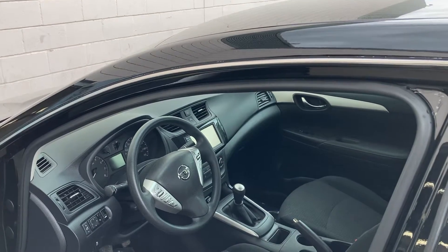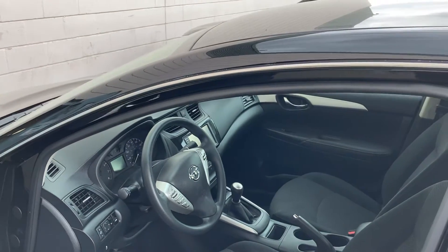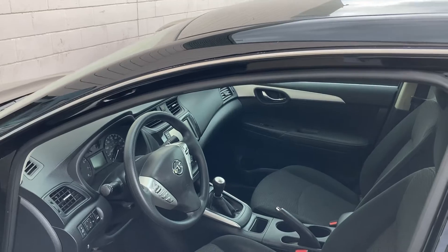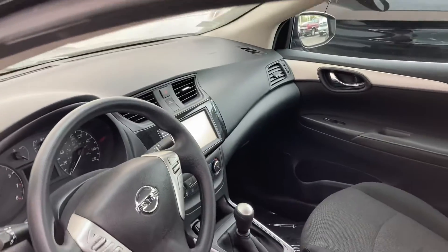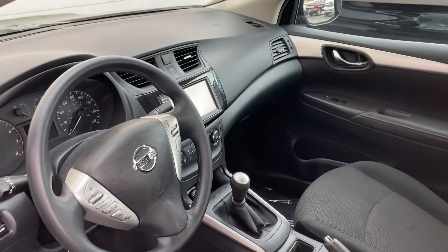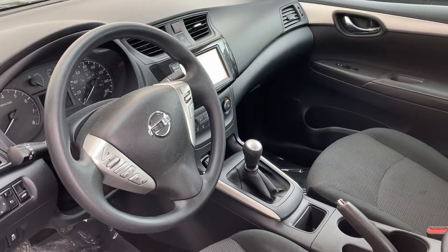We are Nissan dealers, so the vehicle is certified up to 125,000 miles. The vehicle is in mint condition, has an 8-inch digital screen. We don't get manuals at all — this is one of the very few.